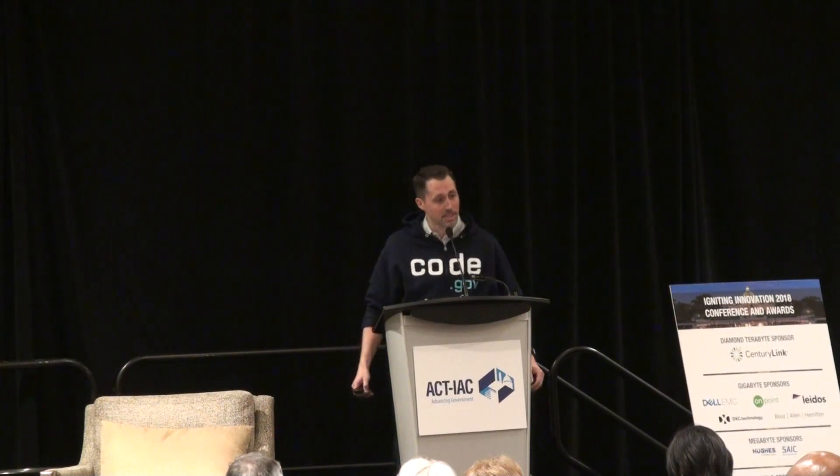So, Code.gov. I'm Joe Castle, obviously with Code.gov and GSA, and I have Karen Trebon with me who's out in the audience. Thank you, Karen, for getting me into this mess, if you will.